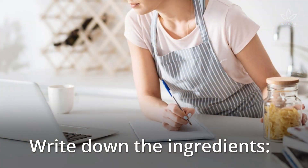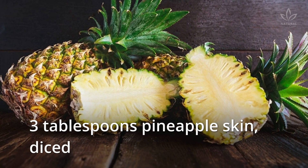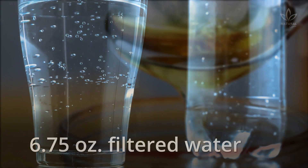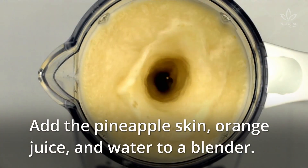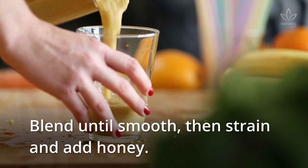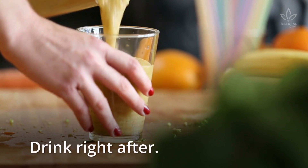Write down the ingredients. Add the pineapple skin, orange juice, and water to a blender. Blend until smooth, then strain and add honey. Drink right after.